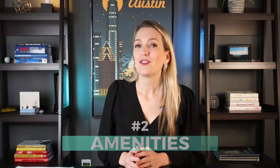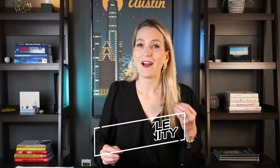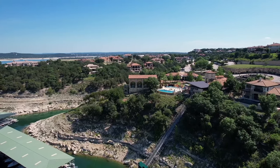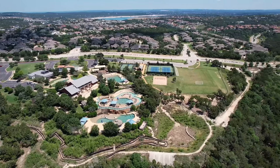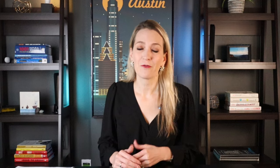Now let's talk about amenities. Rough Hollow is what I would call a lifestyle community. The people that usually buy there buy because they have fallen in love with all of the amenities this neighborhood has to offer. It has lake access, with a beautiful clubhouse that has an infinity edge pool overlooking the lake. You can rent a boat down at the marina from Freedom Boat Club, or get a kayak, a paddleboard, or whatever you need to enjoy being on the water.